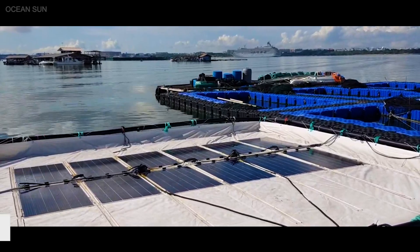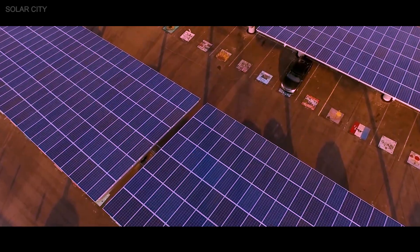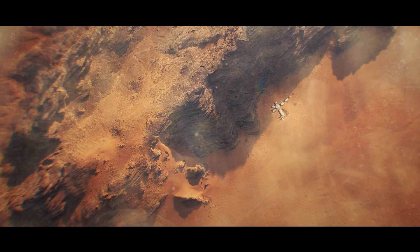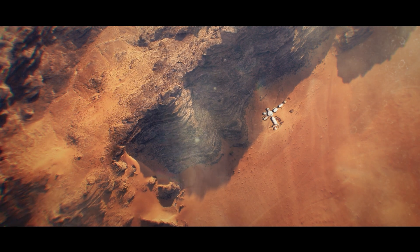Elon Musk and Tesla also have their hand in building large solar farms for businesses, cities, islands, countries, and even a space company, and will be expected to build a solar farm on Mars when the colony begins construction.